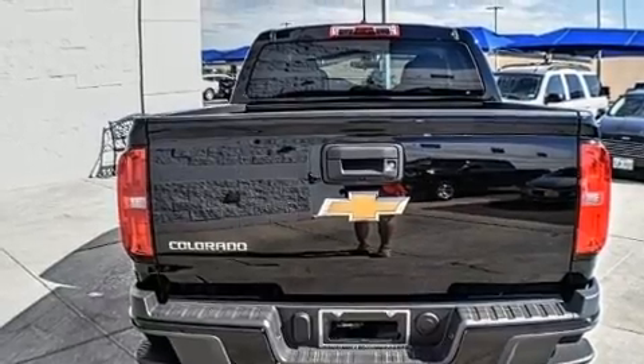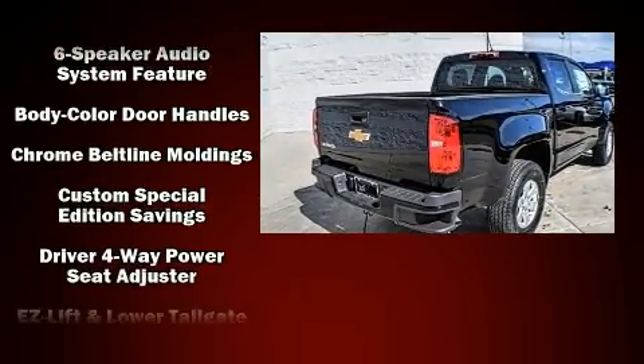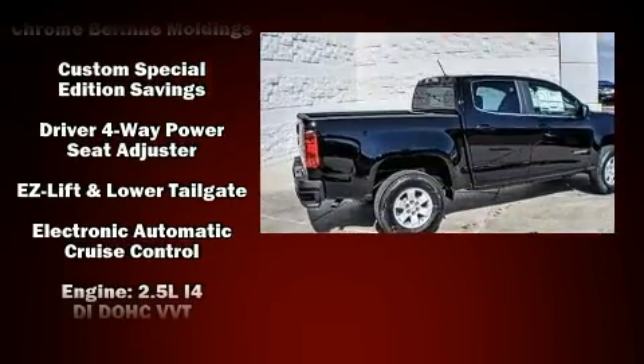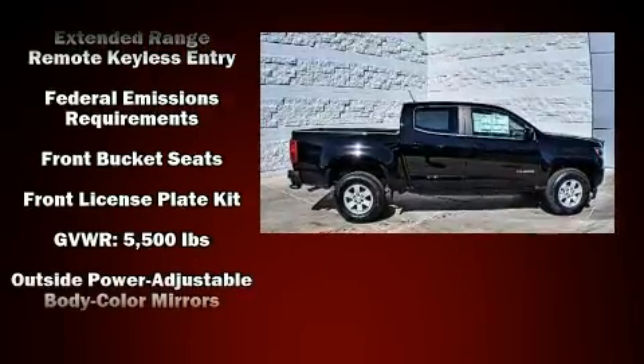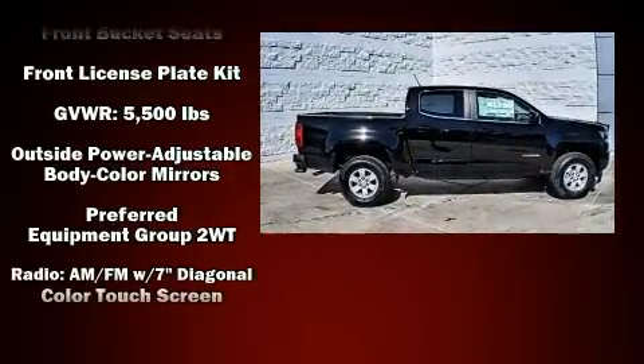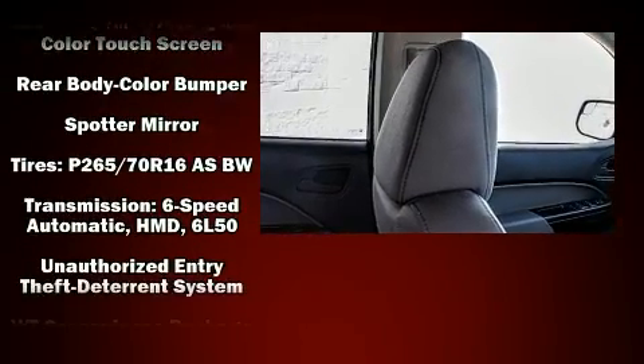Chevrolet also prioritized safety and security with features such as head curtain airbags, front and side impact airbags, traction control, a panic alarm, and four-wheel disc brakes with ABS. For added security, Dynamic Stability Control supplements the drivetrain.